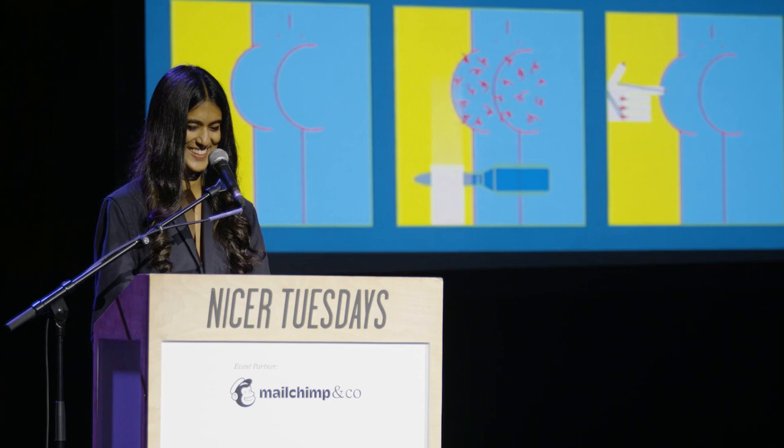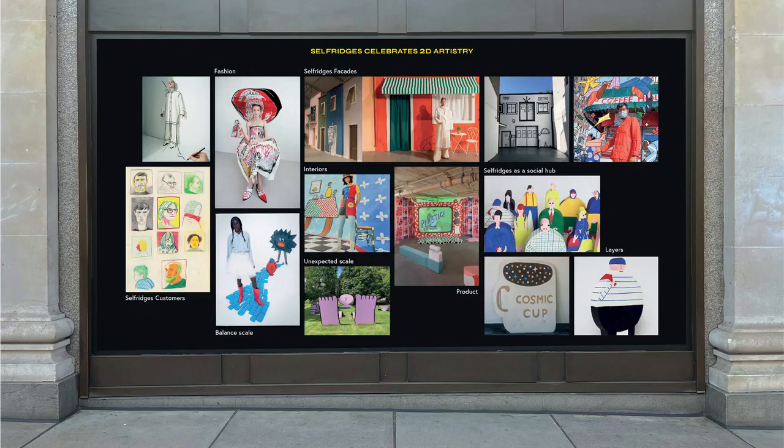I was approached by the wonderful team at Selfridges to work on three window displays for their new Selfridges Celebrate season, which is a high-energy 2D takeover of their physical and digital spaces. Selfridges Celebrates is a playful take on how to plan for moments that call for joyful celebration, brought to life by mood-lifting illustrations and installations. The imagery you see was provided by Selfridges, which essentially acted as my starting point on how to make use of the space.